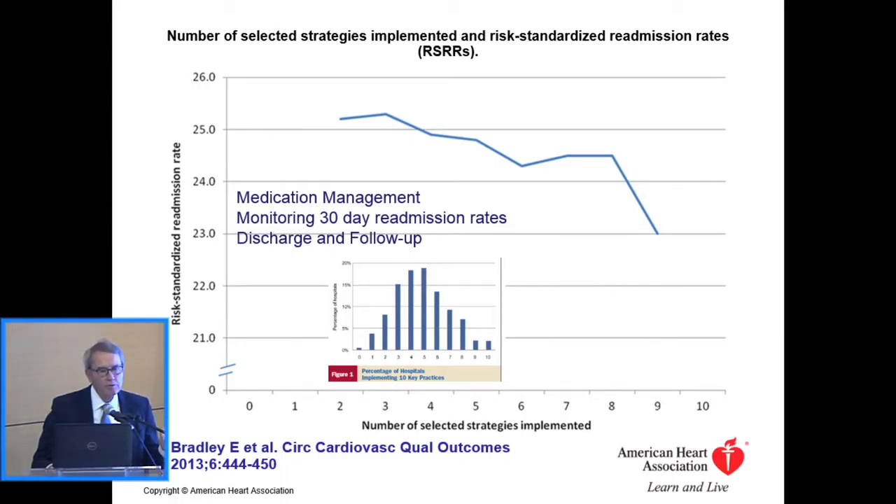Nobody really knows how to prevent readmissions, but it's an extremely active area of research. A paper looking at the Get With The Guidelines registry showed that the more strategies a healthcare institution implemented — patient education, home visits, providing rides to get patients back to clinics — the lower the risk-standardized readmission rate. So implementing multiple strategies helps reduce readmissions.